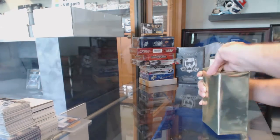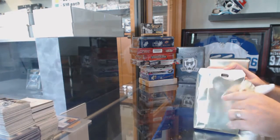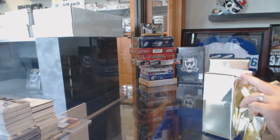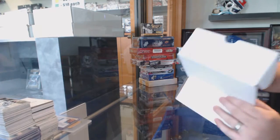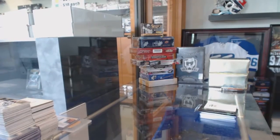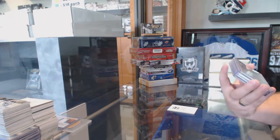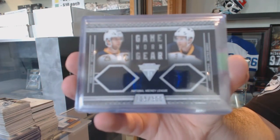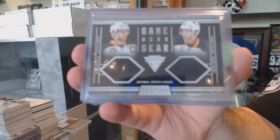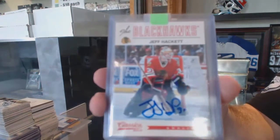Here we go, starting off C&T break number 6101, we've got the mystery boxes, rock and roll. For the Buffalo Sabres, number to 300, dual jersey of Palminville and Leopold, game-worn gear dual jersey. Number 300 for the Chicago Blackhawks, classic signatures, Jeff Hackett.